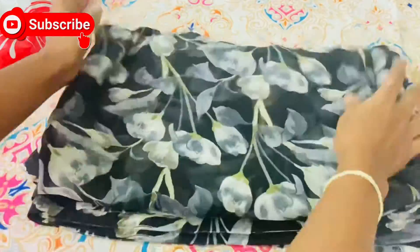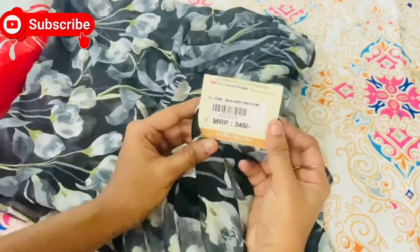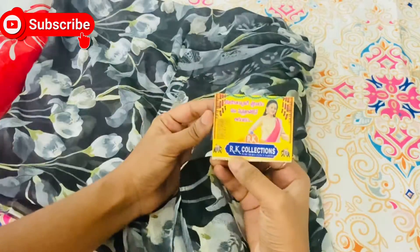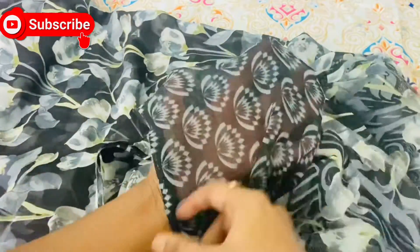I am going to show you a daily wear saree for ₹340. It is a completely georgette saree. It has a lot of embroidery. I am going to show you a nice blouse.